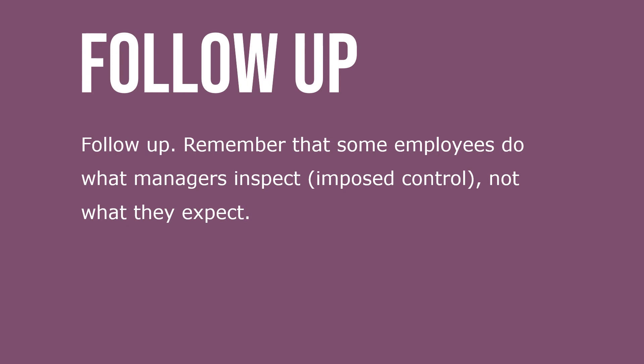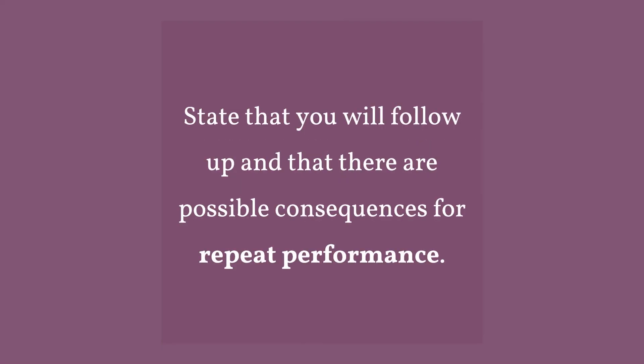Step four: follow up. Remember that some employees do what managers inspect — imposed control — not what they expect. State that you'll follow up and that there are possible consequences for repeat performance.